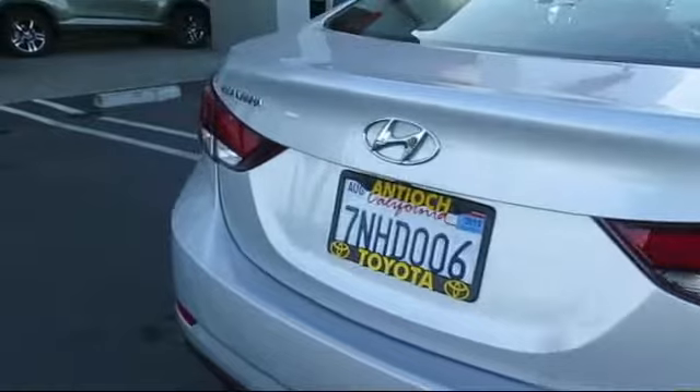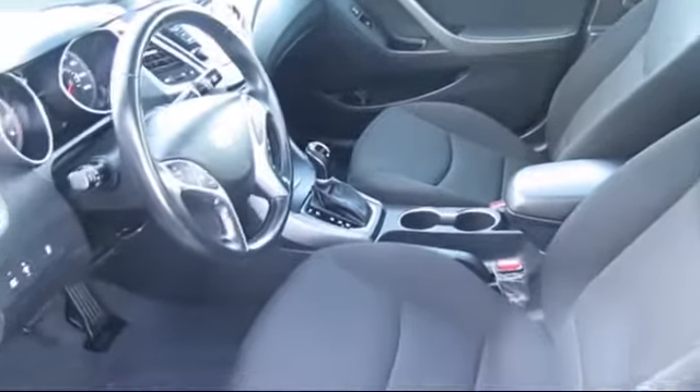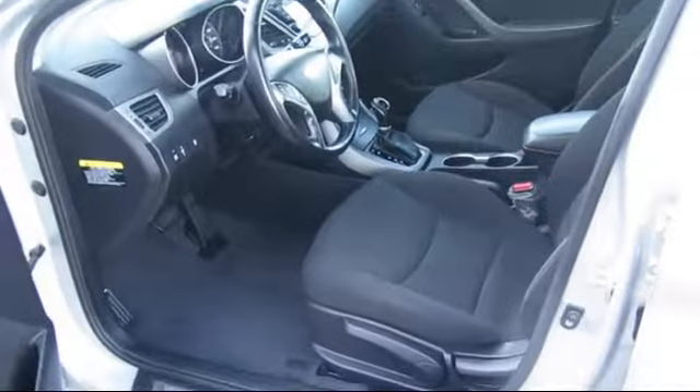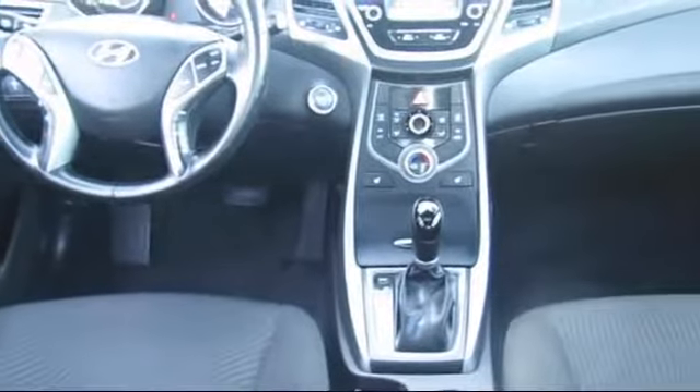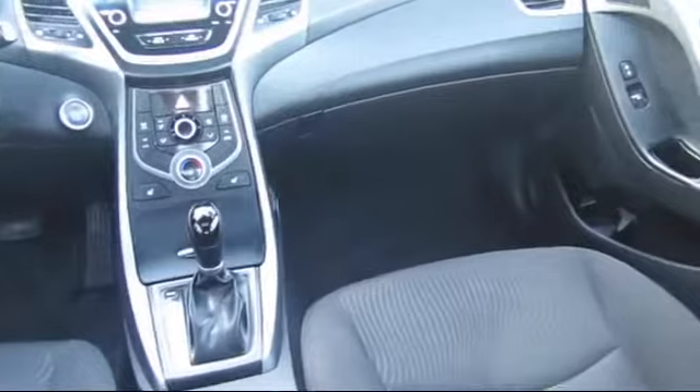At Antioch Toyota, we take pride in bringing you innovation and convenience with our 17 acres of like-new pre-owned vehicles. We are eager to serve, and our knowledgeable and professionally trained staff make buying your next vehicle a pleasant process. We have a dedicated and friendly team and we're ready to serve all of your automotive needs.